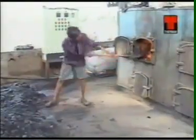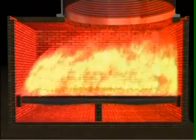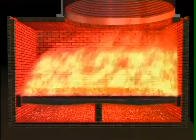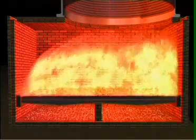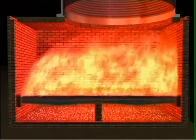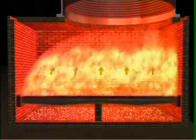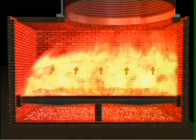Since fuel needs to be fed manually, a skilled fireman is required to do the job. He must ensure proper fuel feeding, its uniform distribution on the grate, proper ash removal, and must monitor and maintain a proper fuel feeding rate to correspond to the heating load pattern.